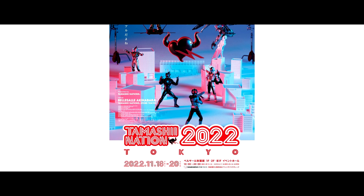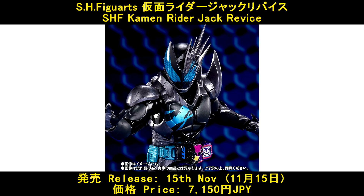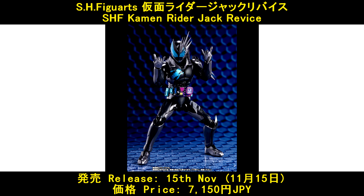Moving on, there are 3 new SHF figures from Tamashii Nations 2022 Tokyo. HX Figures Kamen Rider Jack Revice, released on 15 November, and the price is 7,150 Yen.